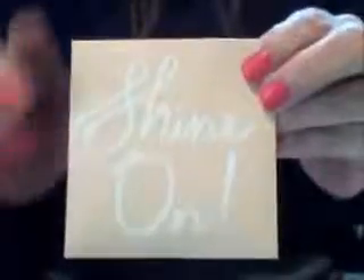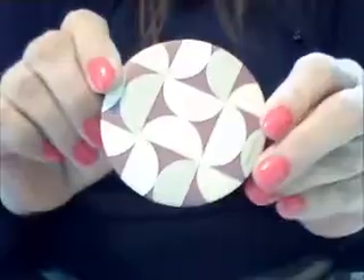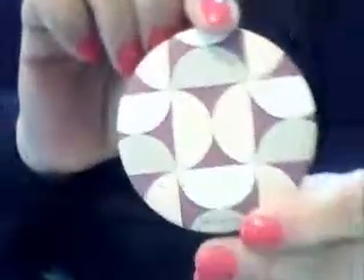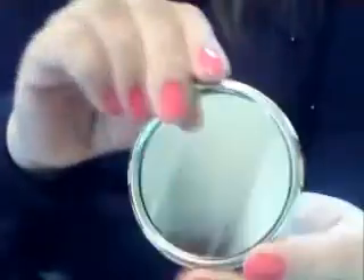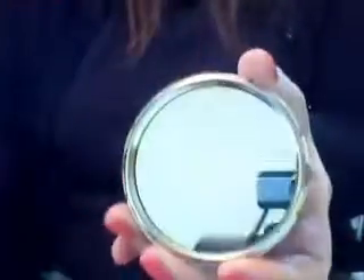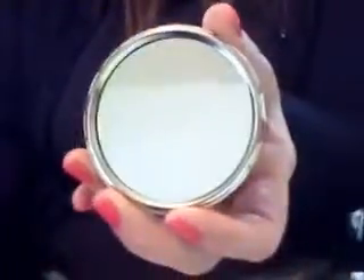They also gave this little package that says Shine On. I open it and what do I find? Look at that — how pretty! It's got the Birch Box logo, and if you guessed a mirror, you are correct. Shine on — so you can shine. A mirror is shiny, isn't that great?